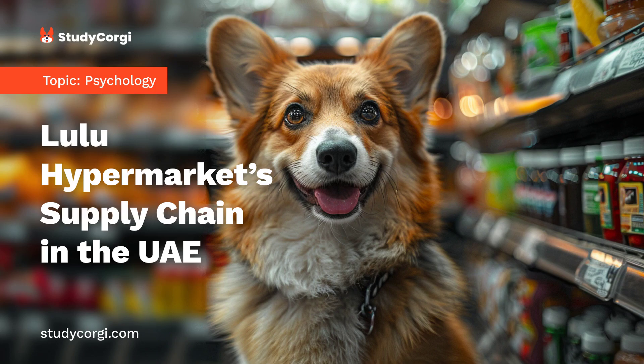Lulu Hypermarket is known as a trendsetter of the retail industry in the region and is considered one of the most successful players in retail business in the UAE and other Gulf region countries. The analysis of the company's supply chain system reveals that Lulu Hypermarket successfully copes with the challenges related to the specifics of the region and effectively uses logistics to provide a constant supply of products to its consumers and avoid the possibility of shortages.